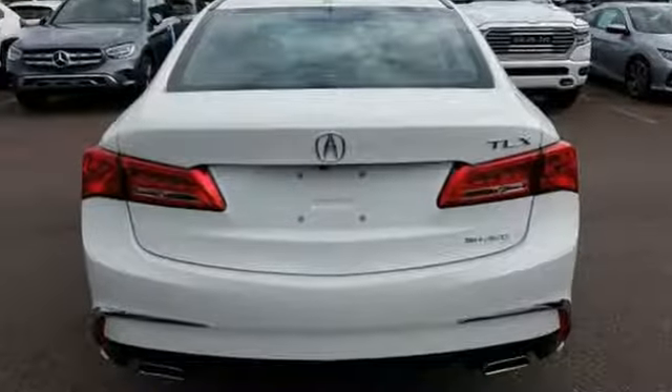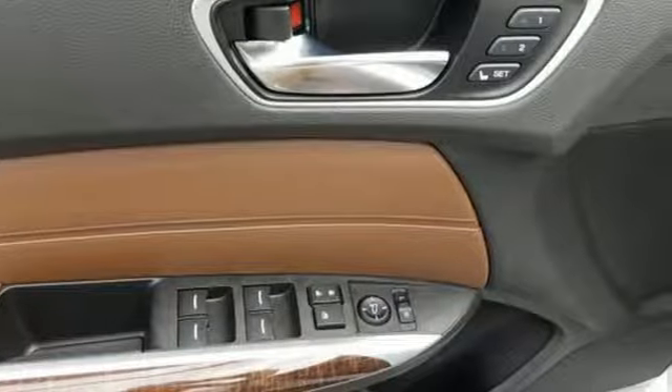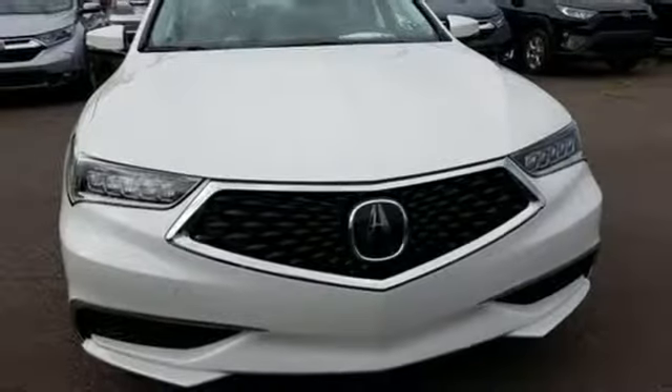It boasts an impressive list of features like these: streaming audio, front heated leather sport seats, doors and push-button start proximity key, power sliding and tilting sunroof, and a V6 engine.